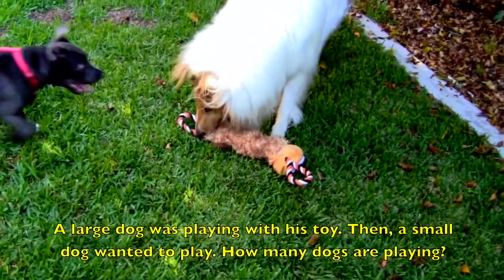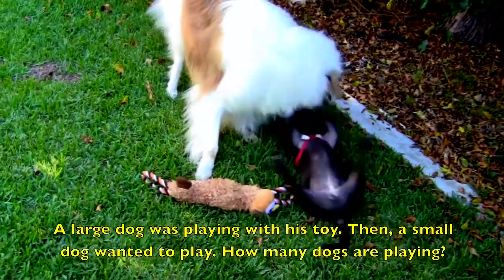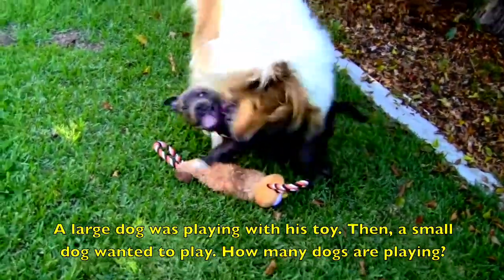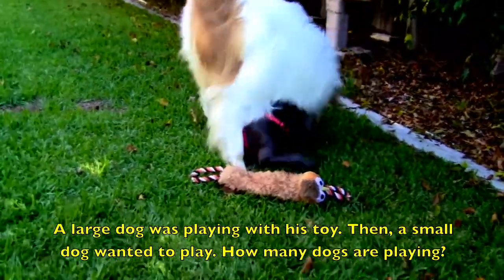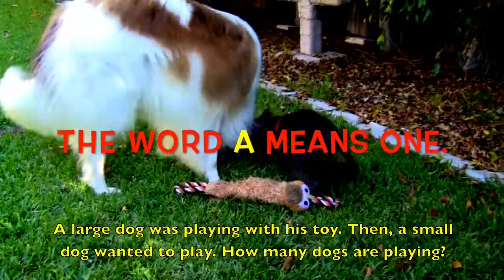A large dog was playing with his toy. Then a small dog wanted to play. How many dogs are playing? Remember boys and girls, the word 'a' means one.